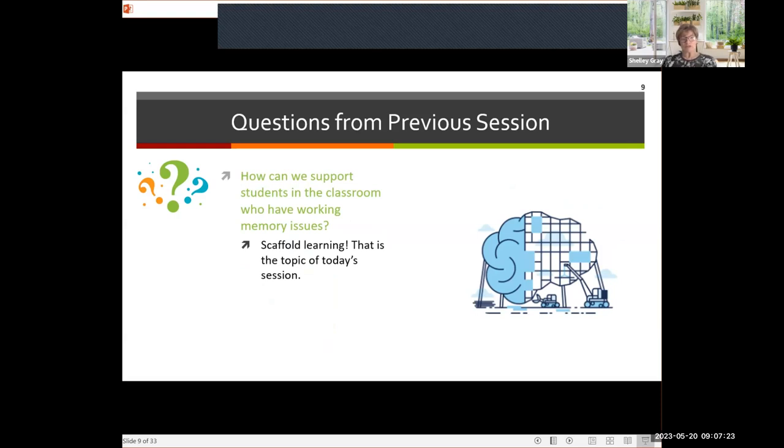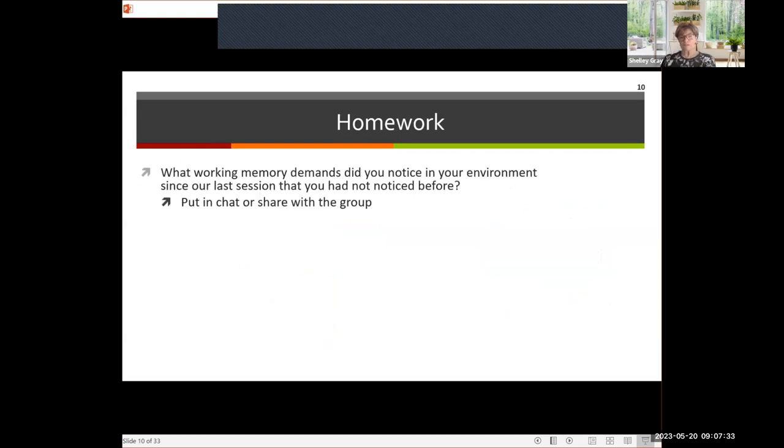How can we support students in the classroom with working memory issues? Excellent question — that's our focus for today. So first, let's think about the homework you did. We're wondering what working memory demands did you notice in your environment since our last session that you might not have noticed before? If you could put an idea in the chat or unmute and share with the group, that would be great.